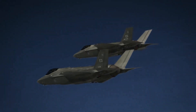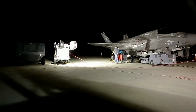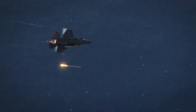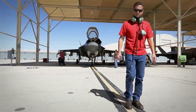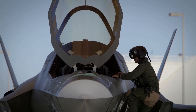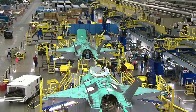Despite its many advantages, the F-35 has faced its fair share of challenges and controversies. One of the most significant issues has been its cost, which has been a subject of criticism from lawmakers and taxpayers. The F-35 program has been one of the most expensive military projects in history, with the projected cost exceeding $1.7 trillion over its lifetime. Another challenge has been numerous technical issues, including problems with the aircraft's software, engines, and other components, leading to delays and additional costs.